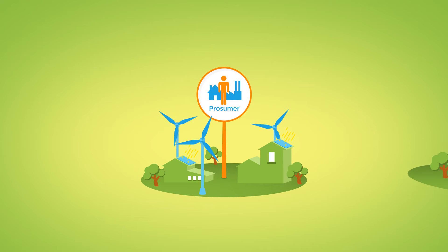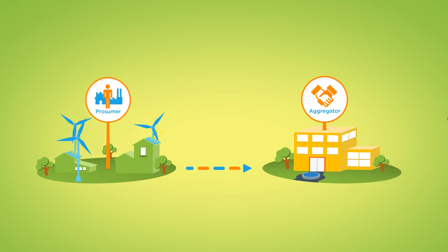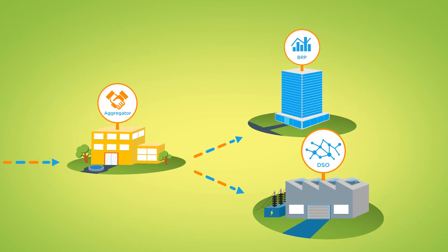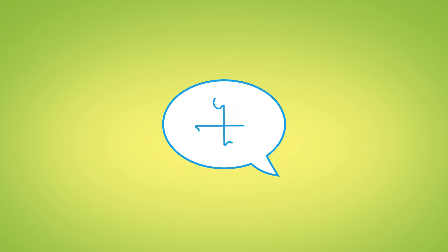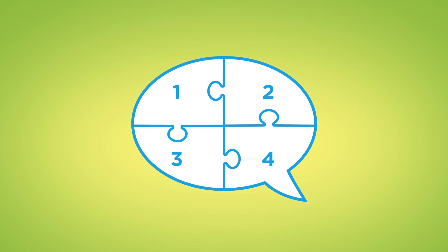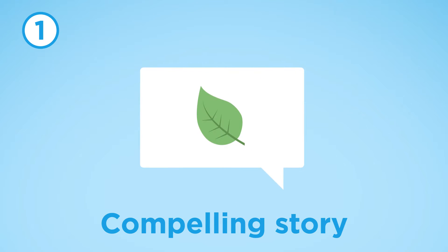Let's start with the prosumer. If an aggregator wants to collect flexibility to trade it on a flexibility market, he needs an inspiring proposition. When such a proposition is designed, we have found that four points are essential. Firstly, the aggregator must have a compelling story. Secondly, convenience is important.